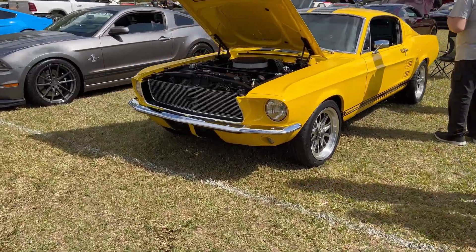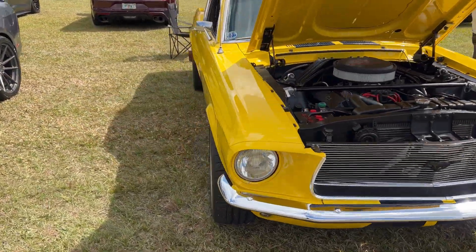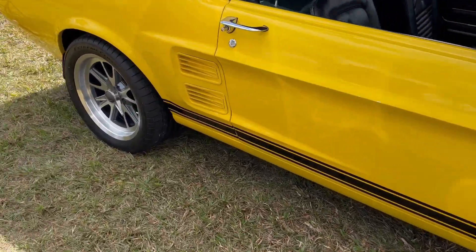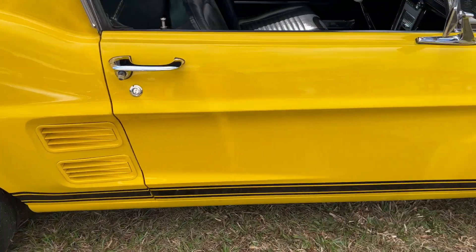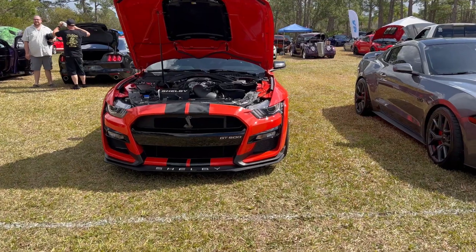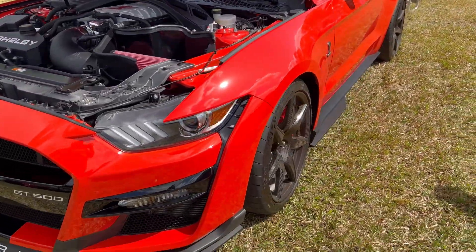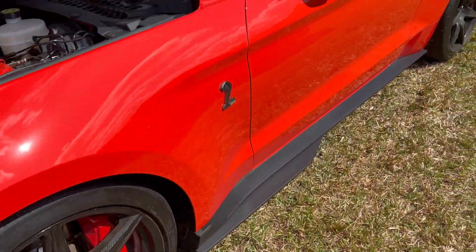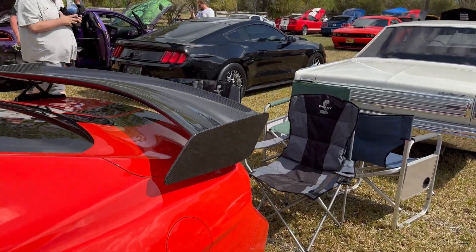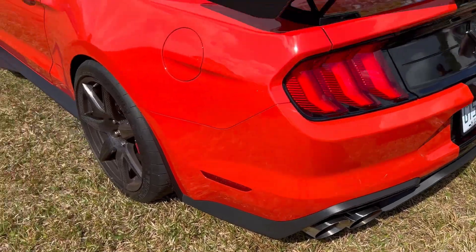Check out this yellow Mustang right here, it's so cool. Love those wheels. All right, over here we got a GT500 — seeing it with the supercharger on top. This one also has the carbon fiber wheels and the carbon fiber wing. Pretty cool.